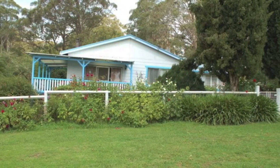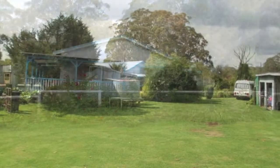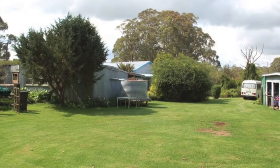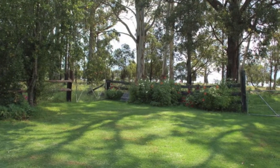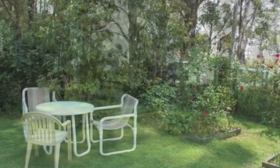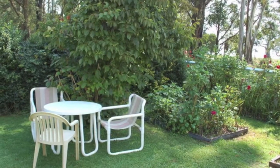But it's the large outside fenced garden area that really makes this property so appealing. It has beautiful established gardens complete with fruit trees and a vegetable garden. This area of the property is so nice, with plenty of shady spaces to sit and relax.